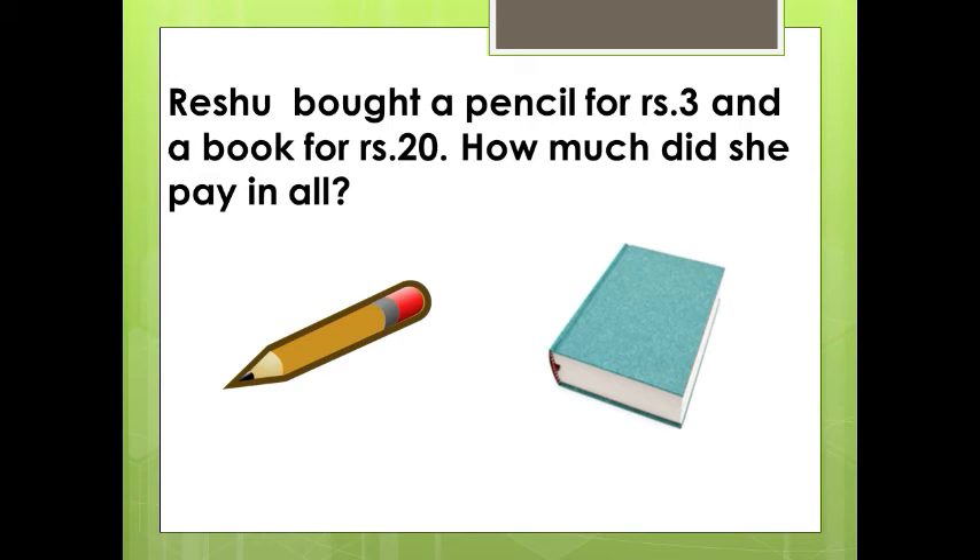How much did she pay in all? See here, she bought a pencil for Rs. 3 and a book for Rs. 20. We have to find the amount that Rishu has to give to the shopkeeper. How will we find that? Very good — by adding the amounts.